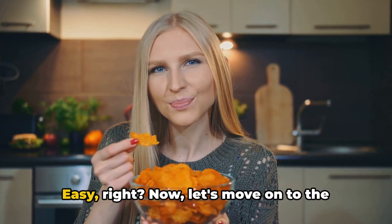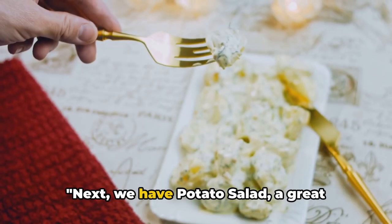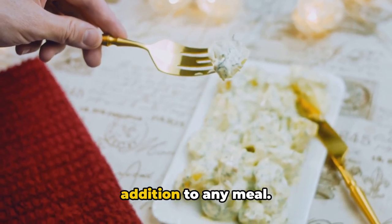That's it for our first recipe — easy, right? Now let's move on to the next one. Next, we have potato salad, a great addition to any meal.